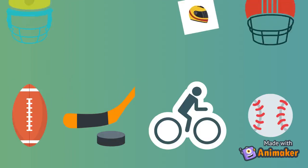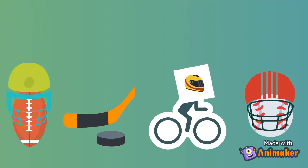As years have passed, newer technologies have helped players play or ride safely in sports like football, hockey, cycling, and baseball, which are sports prone to injuries.